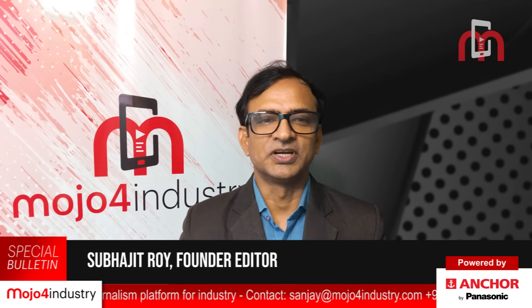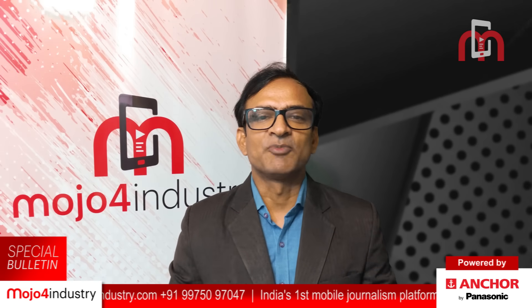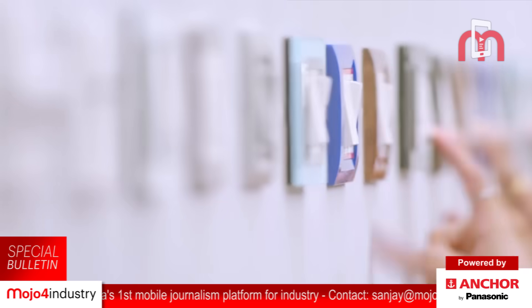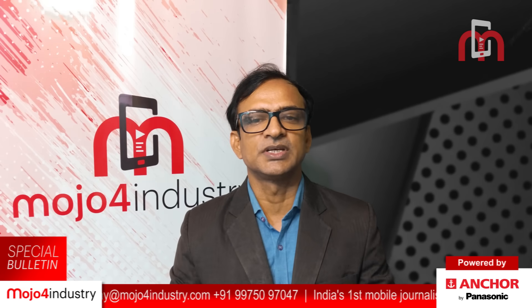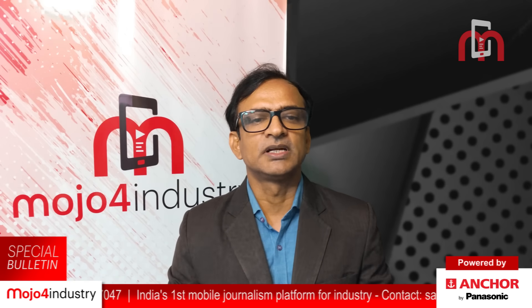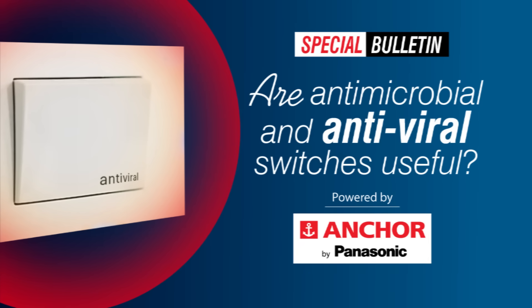Hello everyone and welcome to Mojo for Industry. Do you know viruses can spread through touching your electric switches? Yes, you heard it right. Electrical switches are amongst the most touched objects at our homes and workplaces. In the present scenario, this makes them prone to be a major breeding ground for all sorts of viruses and germs. To address this issue, manufacturers like Panasonic Life Solutions India and Schneider Electric have launched their innovative range of antimicrobial and antiviral switches that can reduce virus transmission. Mojo for Industry is presenting this special bulletin: Are antimicrobial and antiviral switches useful?